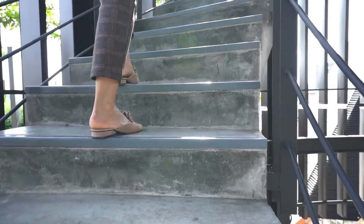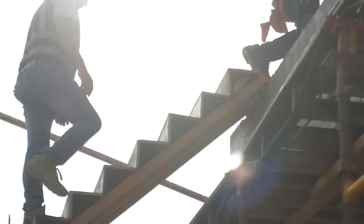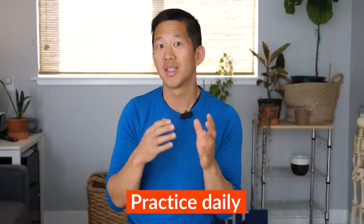If you live in a building with a set of stairs that you can climb up every day, alternate — one day more focused on the ball of the foot and one day more focused on the heel. Remember to use the handrail only as much as you need, and as you feel your legs get stronger, start using the handrail less and less until you don't need to use it at all. If you live or work in a building that has stairs, you have a perfect opportunity to be practicing this on a daily basis.